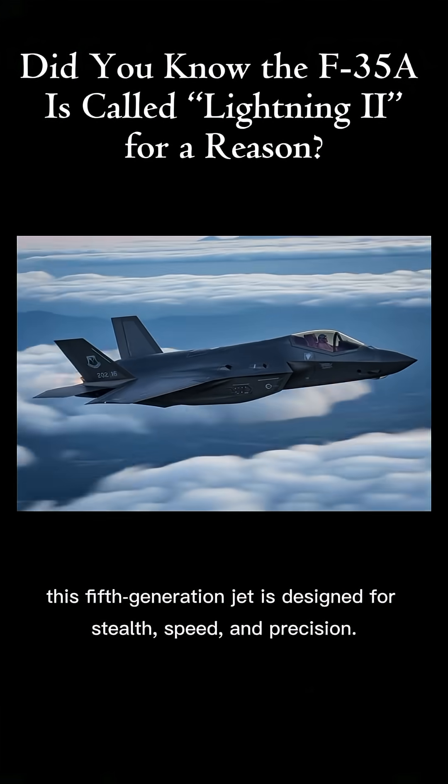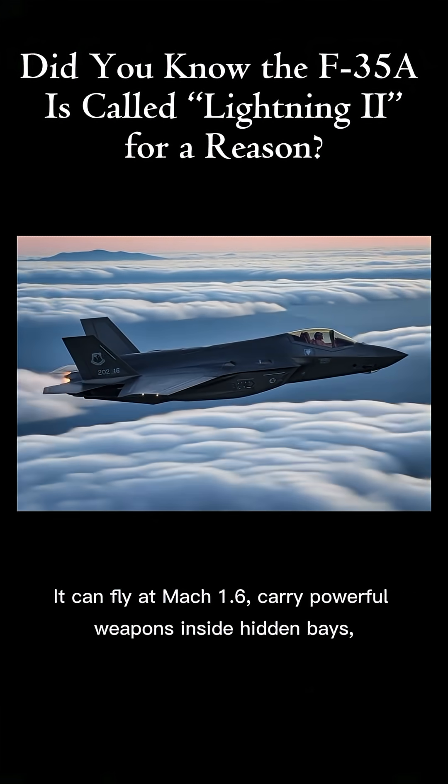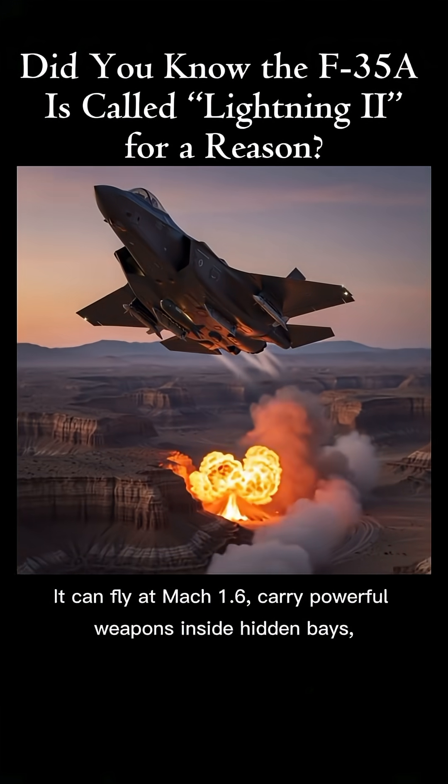This fifth generation jet is designed for stealth, speed, and precision. It can fly at Mach 1.6 and carry powerful weapons inside hidden bays.